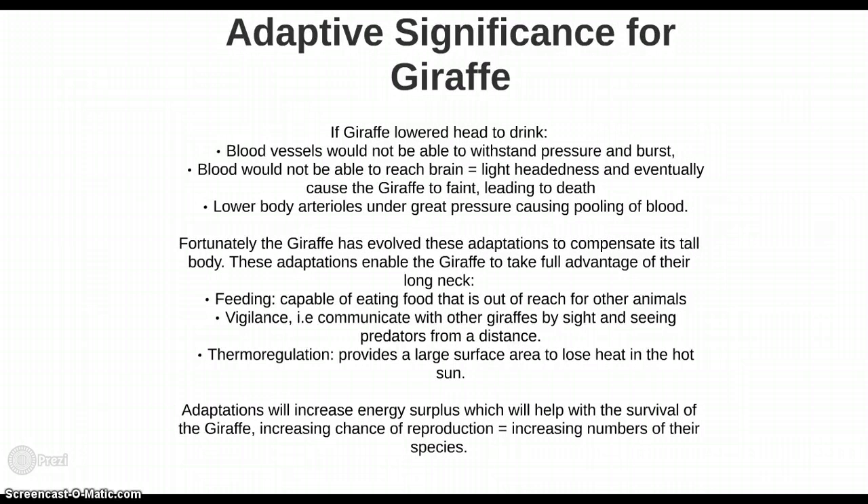Without these adaptations it would not be possible for the giraffe to survive. If the giraffe were to lower its head to drink, the blood vessels would not be able to withstand the pressure and would burst. Conversely, when standing upright, blood would not be able to reach the brain, causing lightheadedness and eventually causing the giraffe to faint, leading to death. The lower body arterioles are also under great pressure, which could lead to pooling of blood.